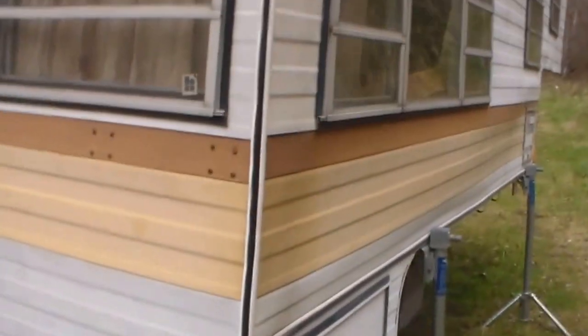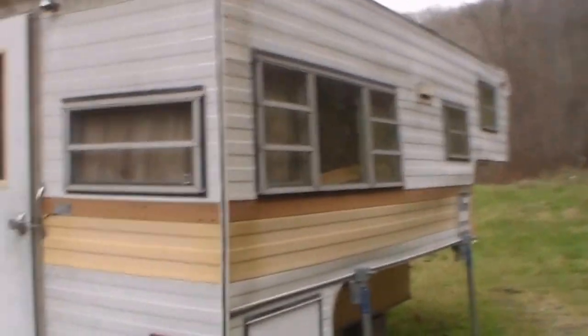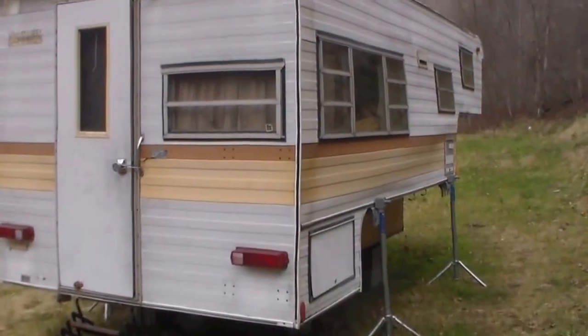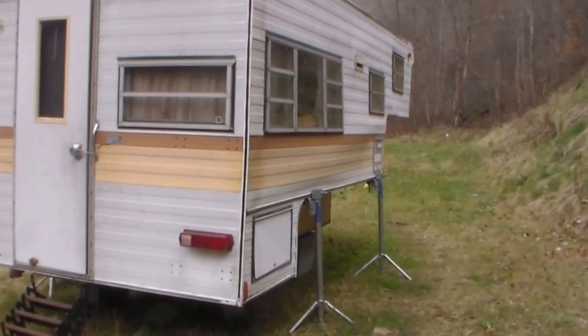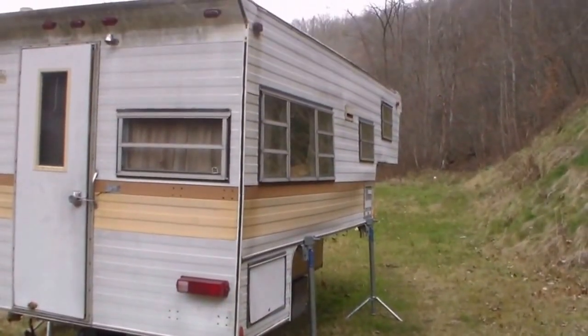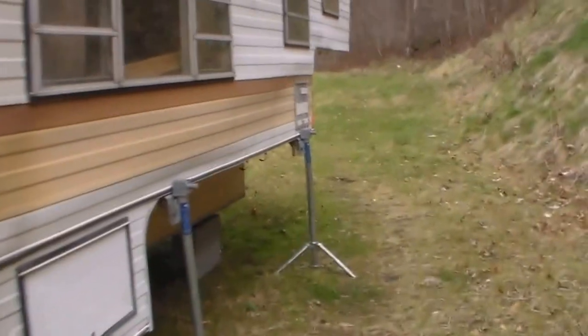Today is January the 1st, 2016. I want to show you all this camper I picked up. I give $150 for this camper and my idea behind it was that outside is kind of rough, but it's got a lot of stuff in there that I'm gonna be able to use and transfer to my cabin.